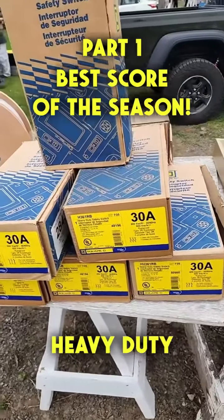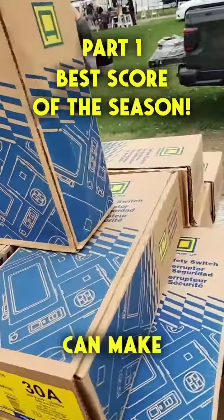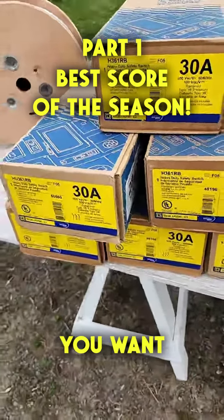How about these? Heavy duty safety switch. This is actually where you can make your money — it's on these things. Are these yours? How much are these? The price is right. How much do you want to give me?